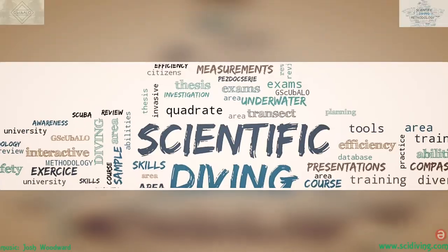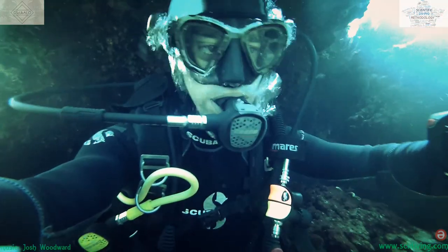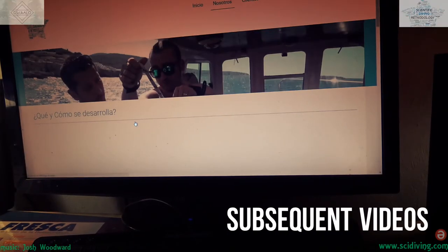We'd like to introduce you to the scientific diving methodology program in our first video. But this is only meant to get your feet wet. More details can be found in subsequent videos.